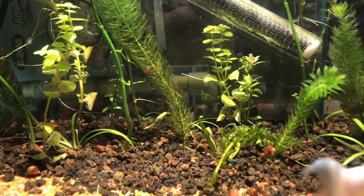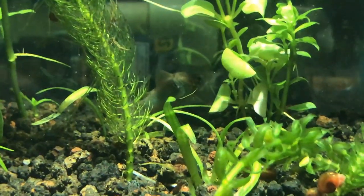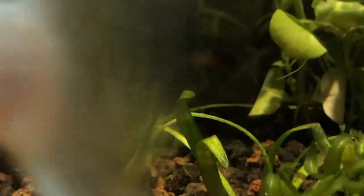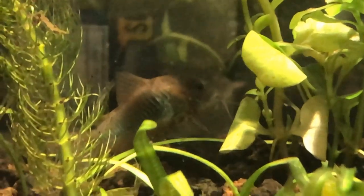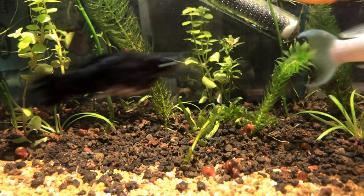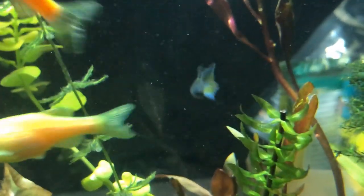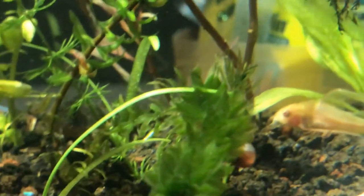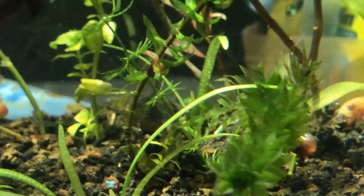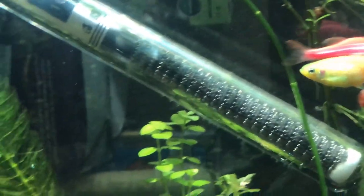Como ya vieron en el título del video, pues tenemos nuevos habitantes en el Acuario de Sofía. Tenemos un par de coridoras esmeraldas. También hemos conseguido un guppi azul. No queríamos comprar guppis todavía porque pues tenemos muchos en la bañera, pero este está hermoso. Entonces no pudimos resistirnos y lo trajimos a casa. Y también tenemos platis: este platirrojo que ven por aquí y el plati azul.